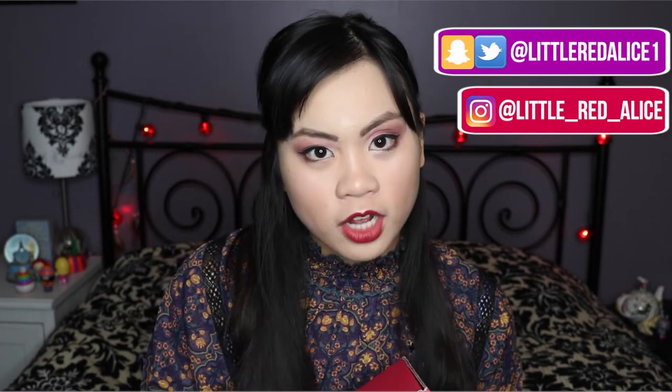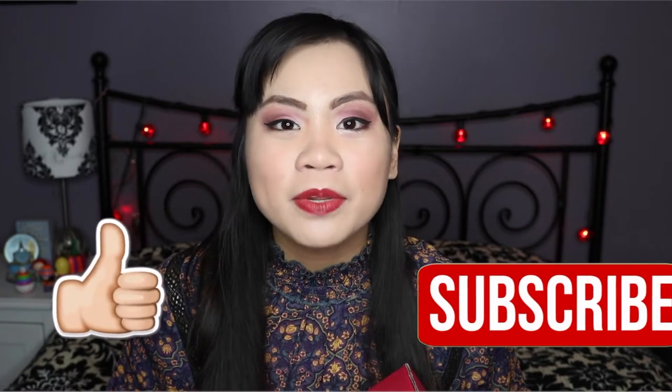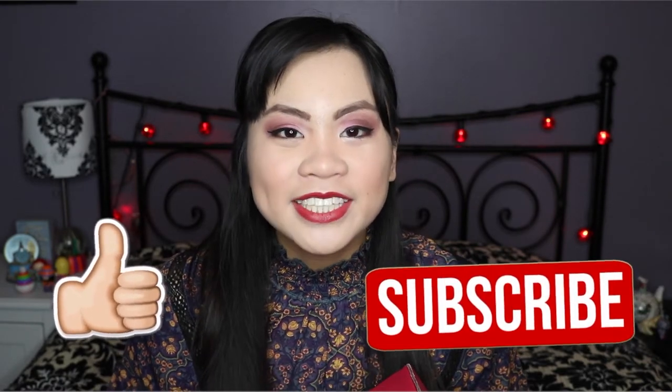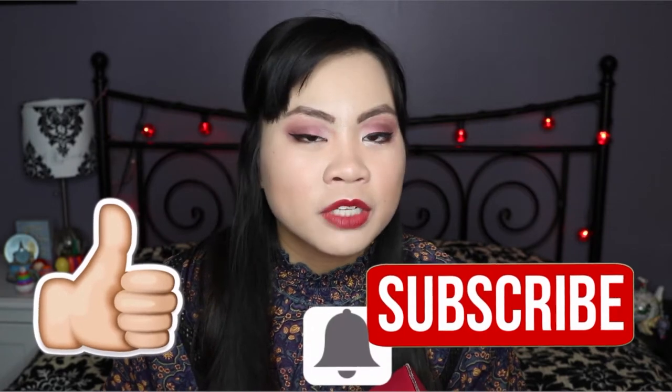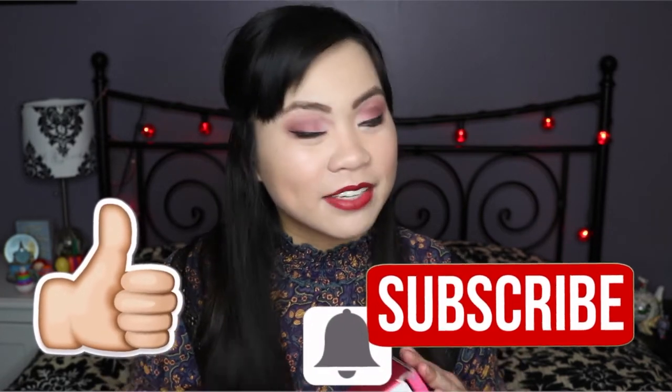I had no idea they had a subscription box. I'm very anxious to see what's in here. Don't forget to give this video a big thumbs up if you like what you see, hit that red subscribe button down below, and hit that little bell next to the subscription button so you can be notified every time I upload a video. All right, so let's unbox this box.